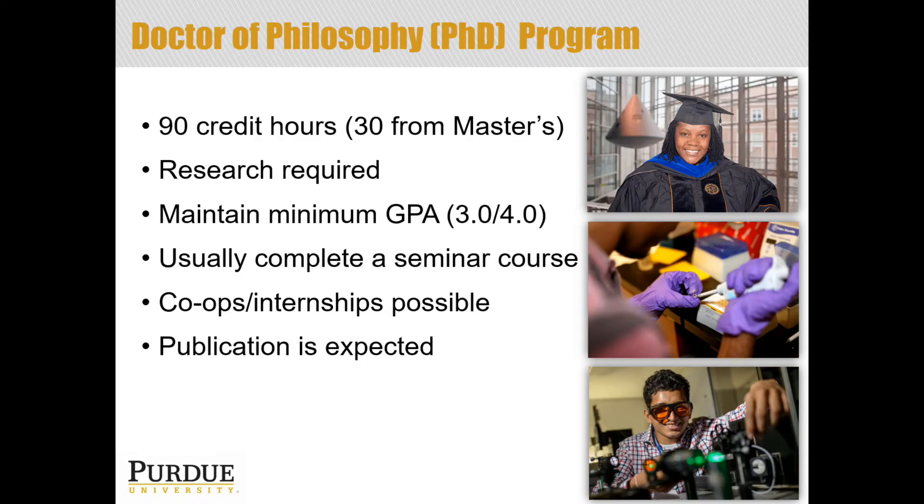Publication is expected. The research that you're doing carries the expectation that the results you garner are going to be publishable and that you're going to share the new knowledge you generate with others. Depending on the discipline that you're in, multiple publications may be expected as part of your PhD career.